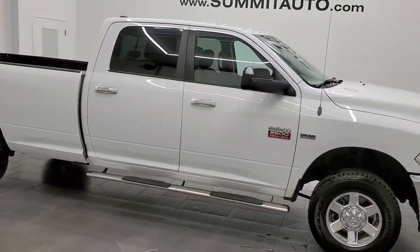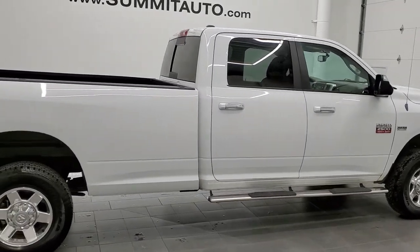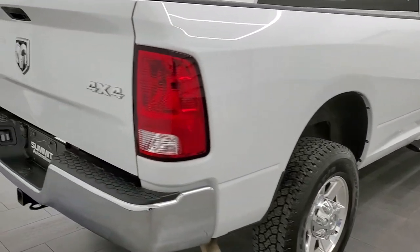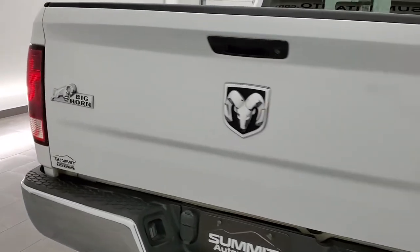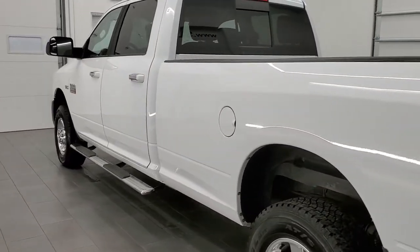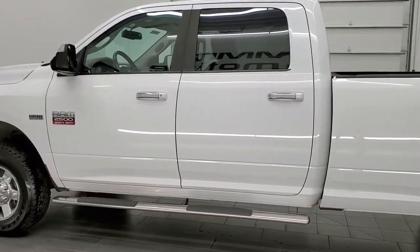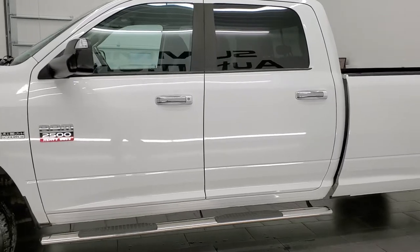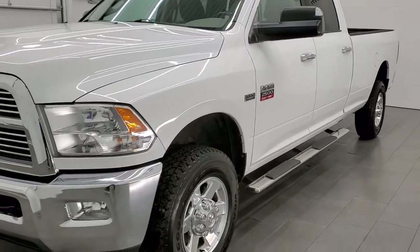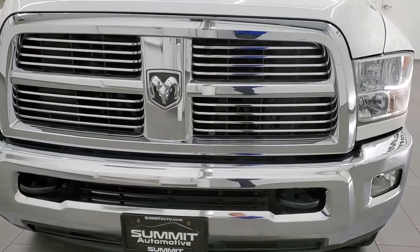This 2012 Ram 2500 Crew Cab Long Box is stock number 12260Z. We're here at Summit Automotive in Fond du Lac, Wisconsin, your new and used heavy duty truck and Ram headquarters. This 2012 Ram 2500 has the 5.7 liter V8 Hemi engine. This truck has been fully safetied and inspected by our service shop, has a fresh oil and filter change, all the fluids have been checked and topped off, and this truck is 100% ready to go. We're going to go inside, outside, start it up, and go under the hood in this video.